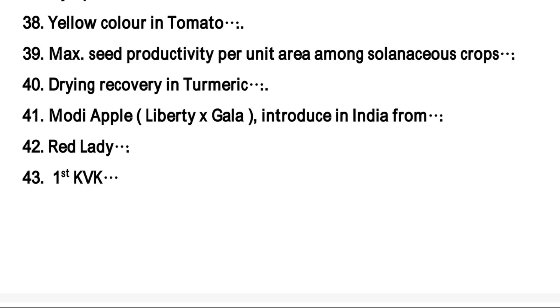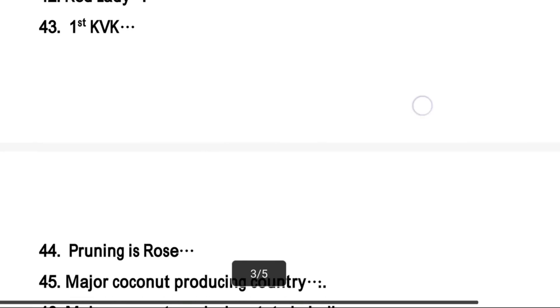Maximum seed productivity per unit area among solanaceous crops — the right answer is brinjal. Modi apple is a cross between Liberty and Gala, introduced in India from Italy. Red Lady is a variety of papaya.